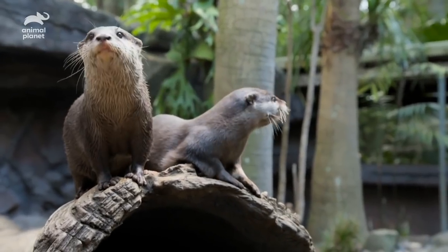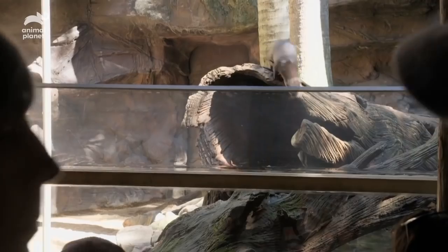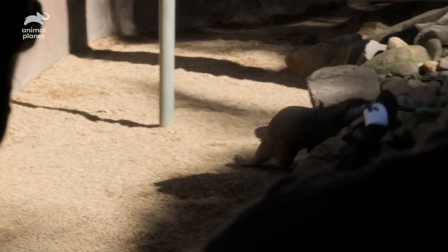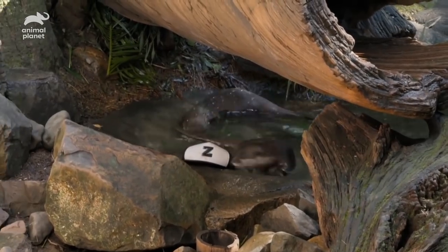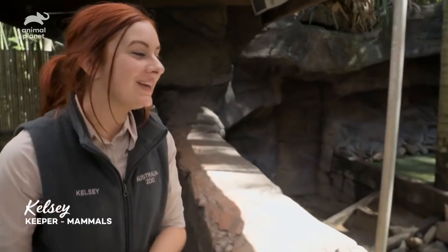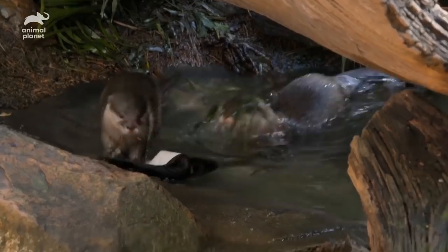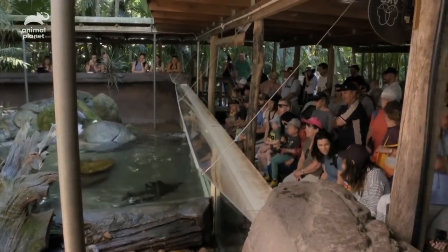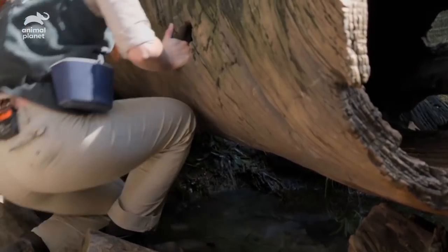Daisy's three years old and Percival is four years old, and they're always curious — they like to get into everything. They got a call saying that a hat had been dropped in the enclosure and the otters were having a bit of fun with it, so I had to pick it up. They'd almost tried to take it into their nest in the log.